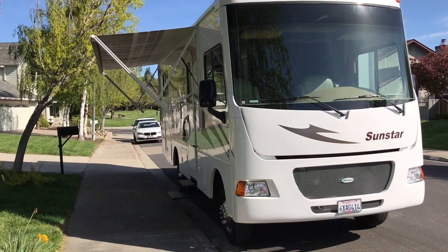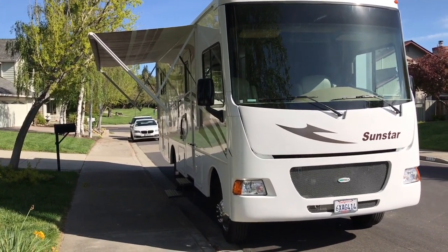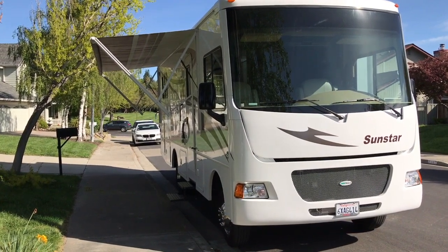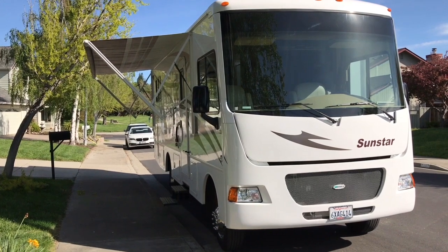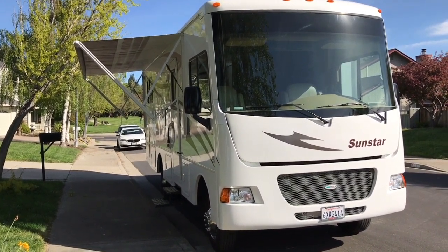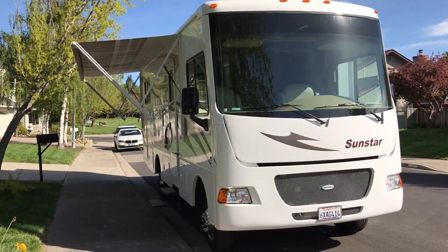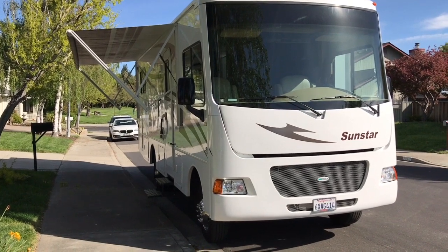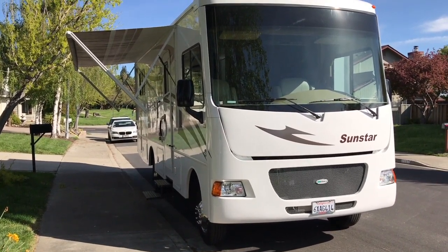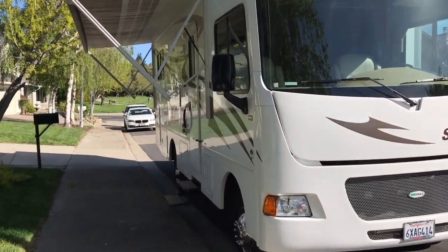One of the things we loved about this particular motorhome is the large awning — an automatic awning that gives us 19 feet of shade, pretty much the whole side of the RV. We just want to walk around the RV so we can remember her. We affectionately called her the Big White Box, and we had 51 camping trips in her. She was a great motorhome. We'll miss her.